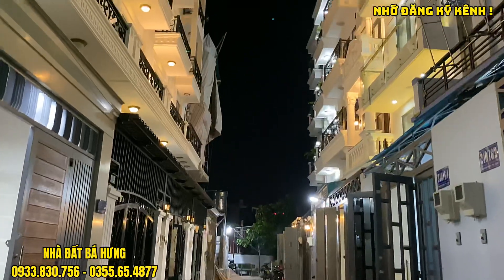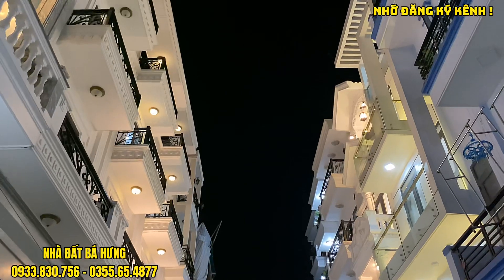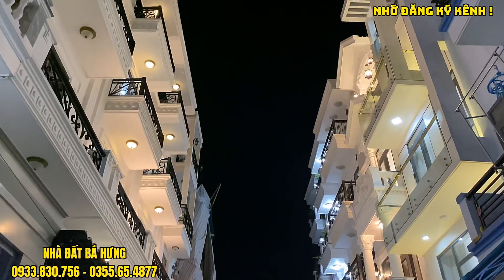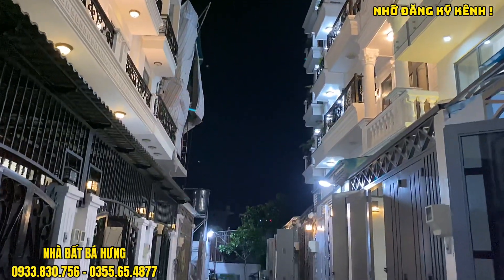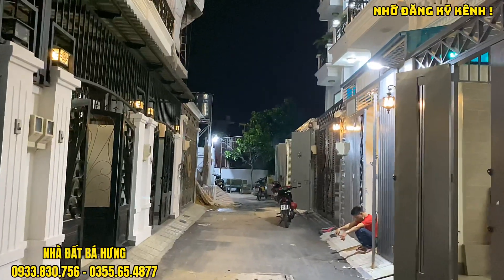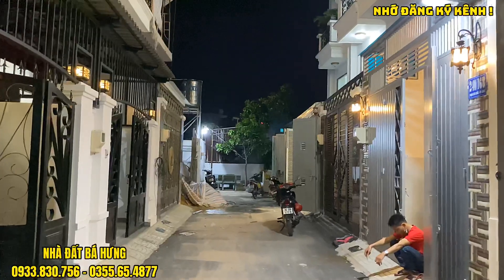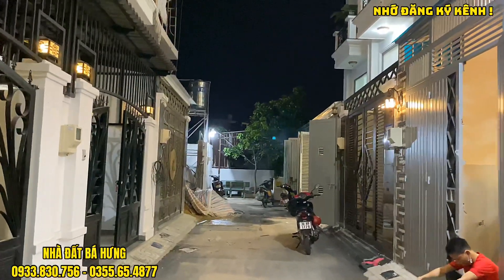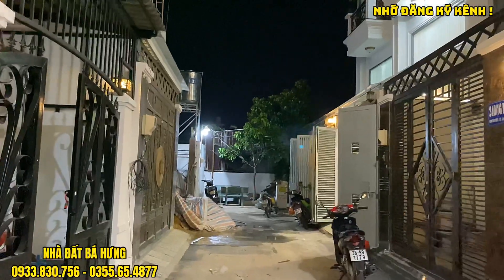Căn nhà này trước đó chú nhà giao bán tới 6 tỷ 8, bây giờ giảm ngay 820 triệu đồng và chỉ ra bán với giá 5 tỷ 980 triệu thôi. Giá này vẫn còn bớt một chút. Chú nhà hiện giờ đang rất kẹt tiền nên cần bán gấp với giá rẻ.